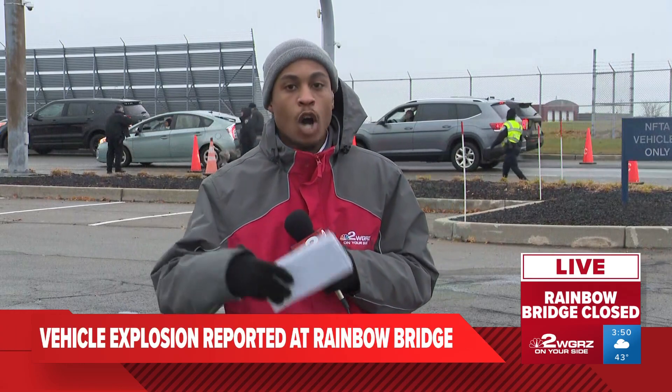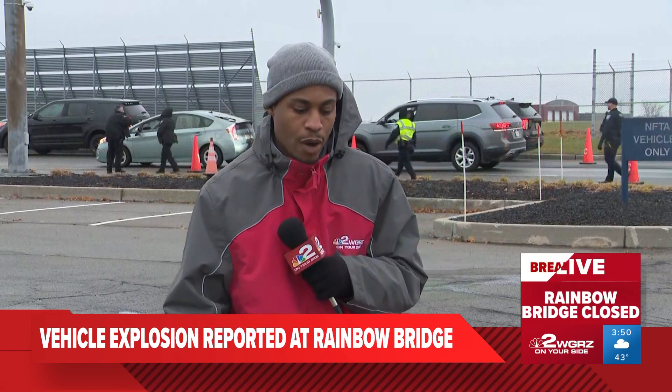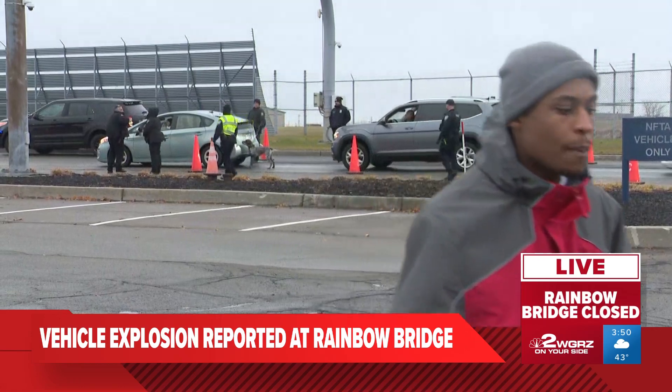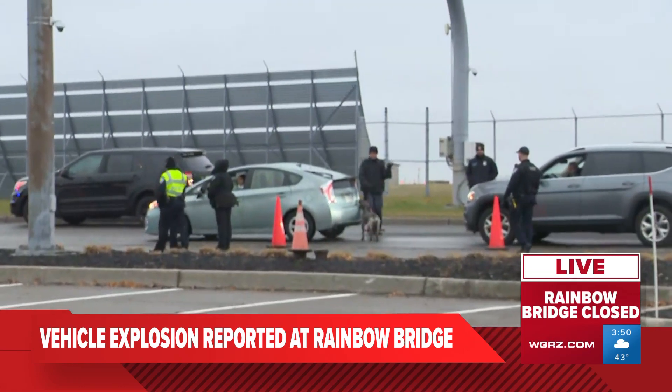Yes, Scott, this certainly couldn't have come at a worse day than today. It's the day before Thanksgiving and the Buffalo Niagara Airport is already seeing a lot of its holiday travelers right now. Like you said before, we're standing in a parking lot at the Buffalo Niagara Airport. I'm going to step out of the way here so you can get a clear picture of what we're seeing here.